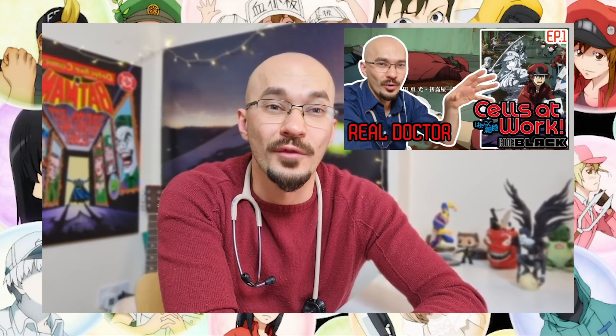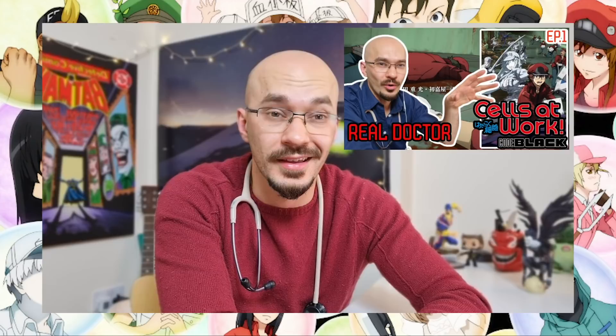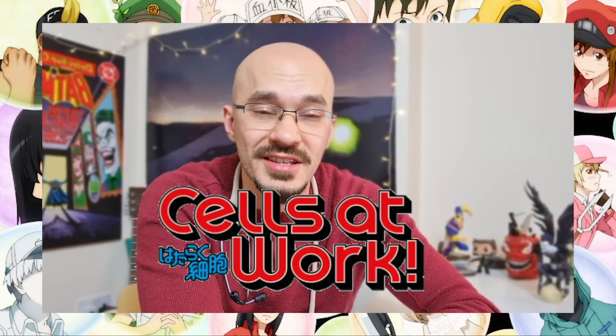Hi and welcome back to Doc Off Call. I hope you're all doing well. Welcome back to another episode of My Anime Clinic where I break down and react to some popular anime series. I thought we ought to strike a bit of a balance from last week's darker episode of Cells at Work Code Black, so this week we're going to look at season two of the original Cells at Work anime.